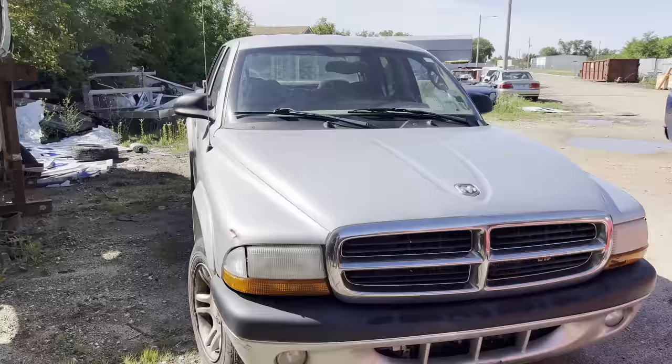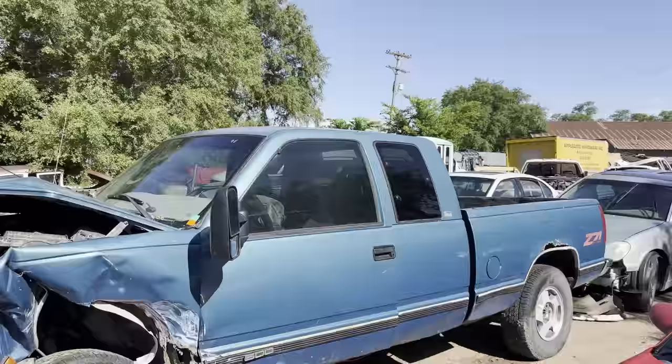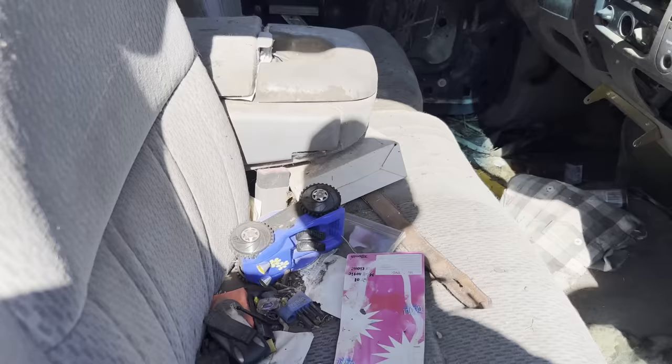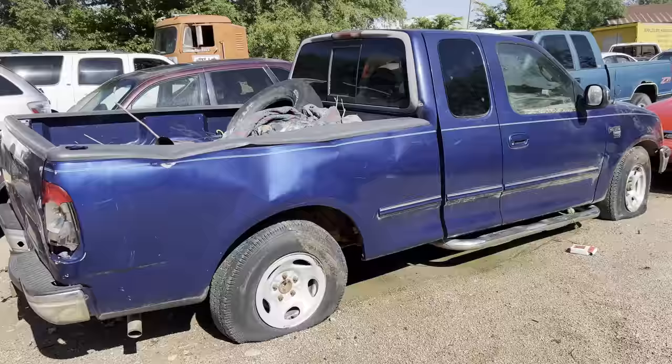I'm contemplating taking this out to my place and using it for a yard truck, or I may just crush it. All the vehicles with little pink writing on the windshield are the ones that came from the impound sale. This one here has been sitting in a tree row for a long time and smells like rotted mildew. All these cars still have converters, aluminum wheels, and maybe batteries, so I'm going to fire up the loader and start processing them.